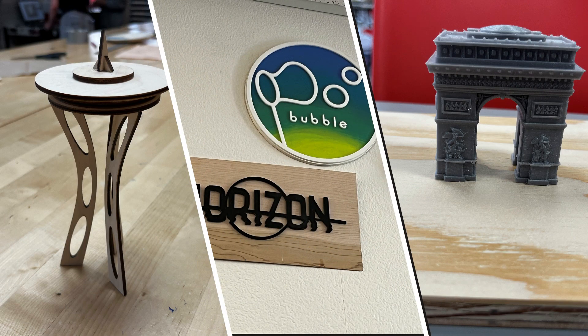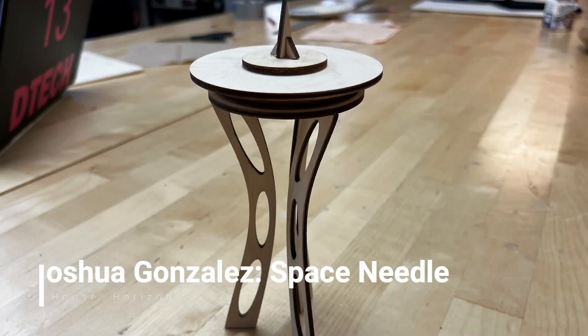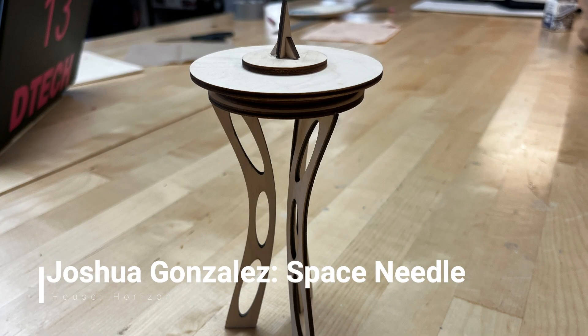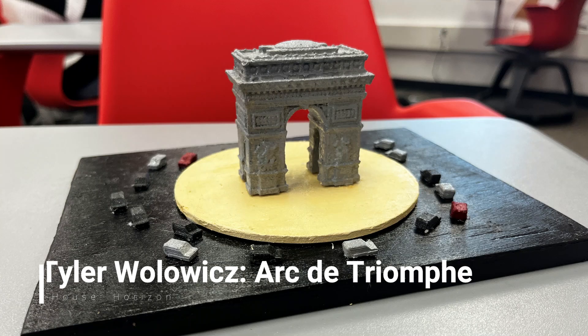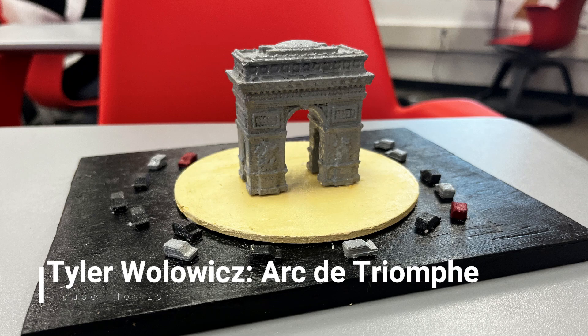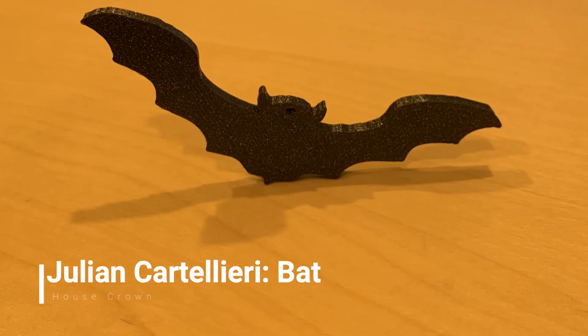This month, students were challenged with completing three different projects: their Easy Product, due February 19th; their House Symbol, due February 19th; and their Medium Project, due February 26th. Students were given one week to complete their Easy Product.